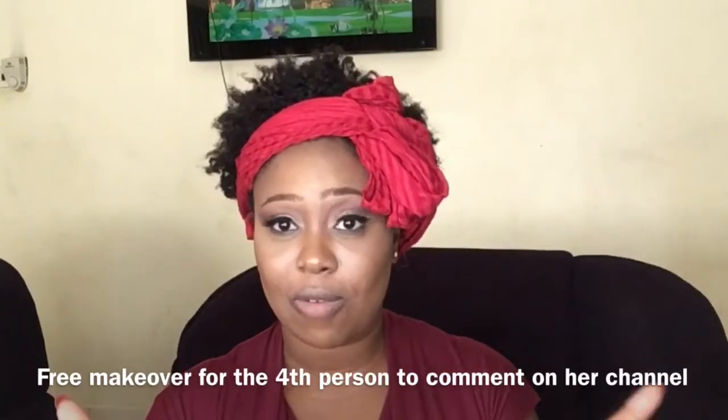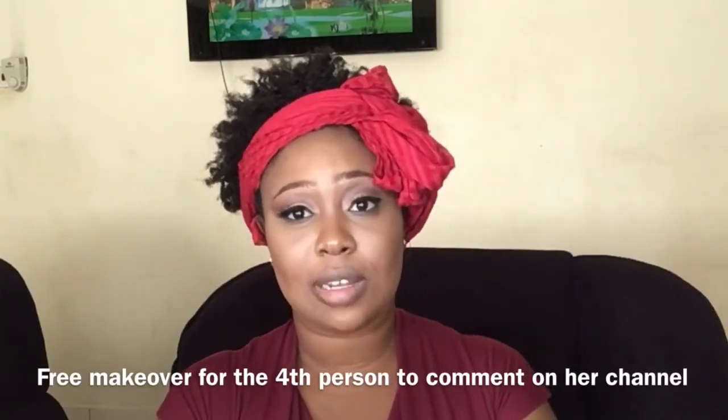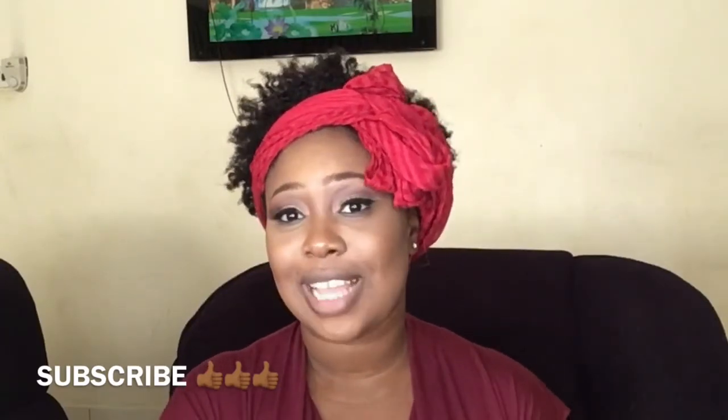And I'm helping her give a free makeover to the third and fourth person who comments on her channel. So do well to go check her channel out and also give this video a thumbs up if you liked it. If you have any comments, let me know down in the comment section below and I'll do well to answer all your questions. Thank you so much for watching — I'll see you guys in my next one!